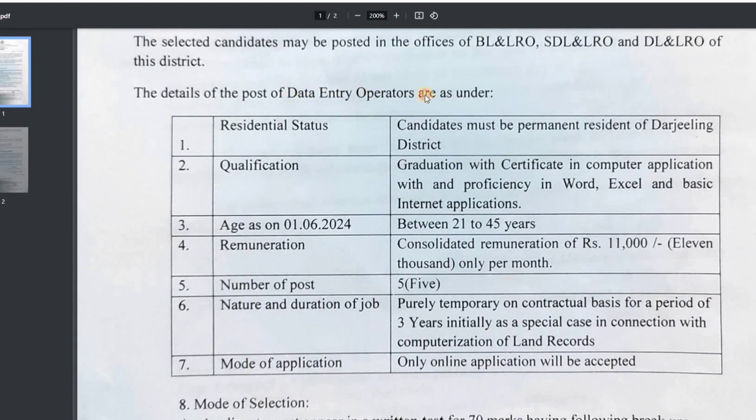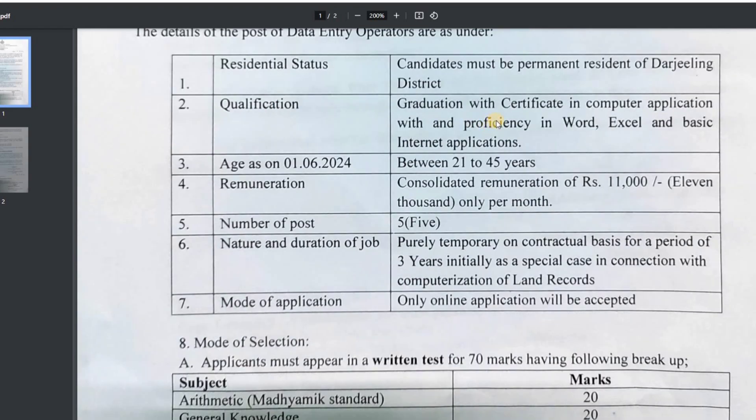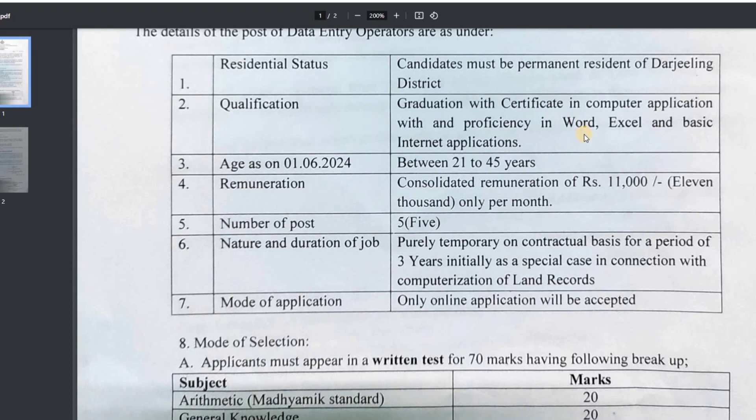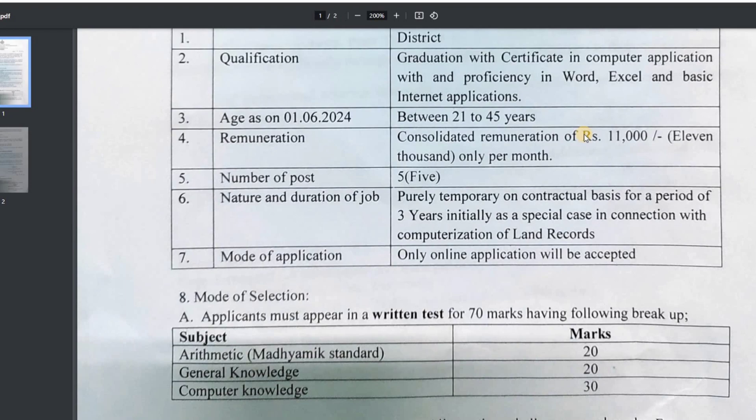This is a post for Data Entry Operator and you can see the qualifications required. If you have a graduate level, you know computers, and you have basic knowledge of Excel and your computer. The course has a certificate, the AGLM is given, and the salary will be 1.28 per month.